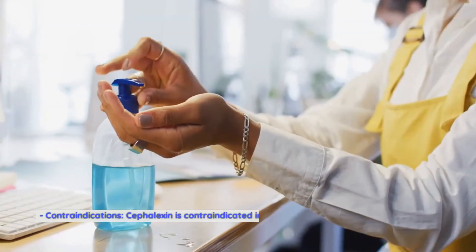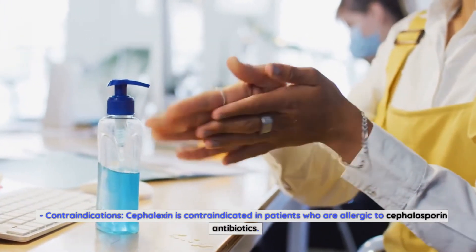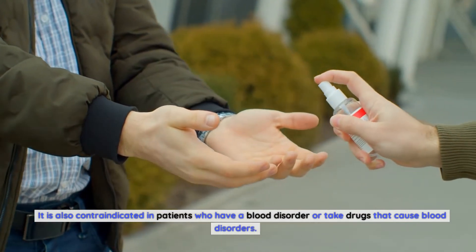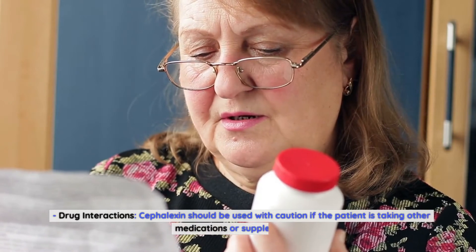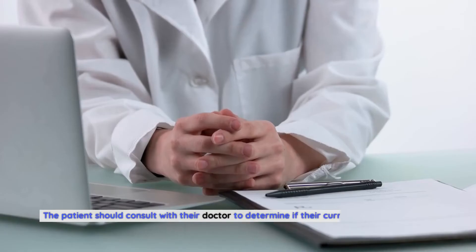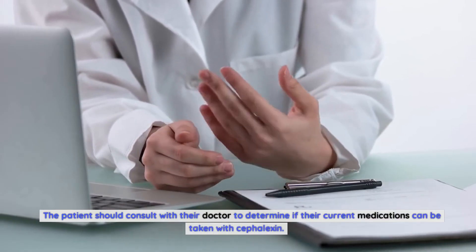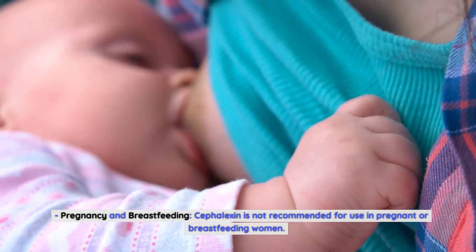Precautions when taking Cephalexin. Cephalexin is contraindicated in patients who are allergic to cephalosporin antibiotics. It is also contraindicated in patients who have a blood disorder or take drugs that cause blood disorders. Cephalexin should be used with caution if the patient is taking other medications or supplements, and the patient should consult with their doctor to determine if their current medications can be taken with Cephalexin. Cephalexin is not recommended for use in pregnant or breastfeeding women.